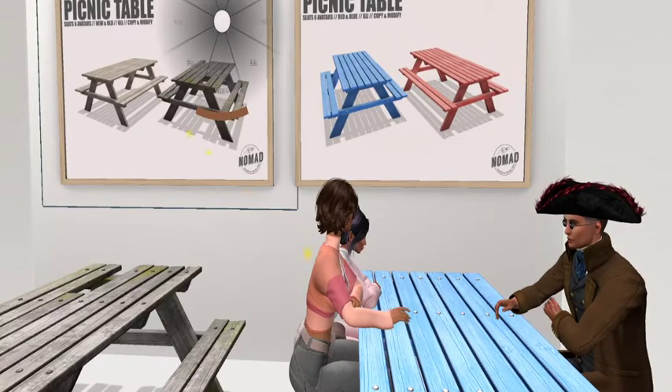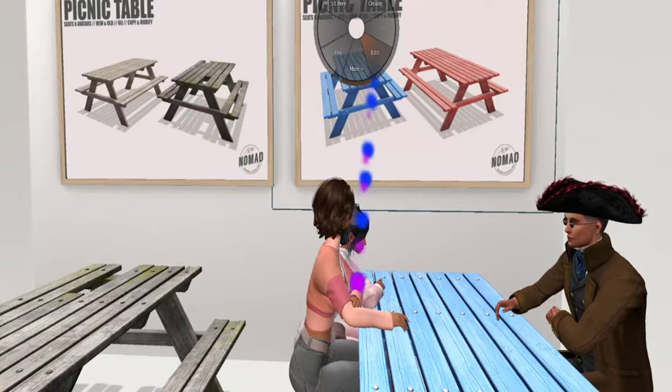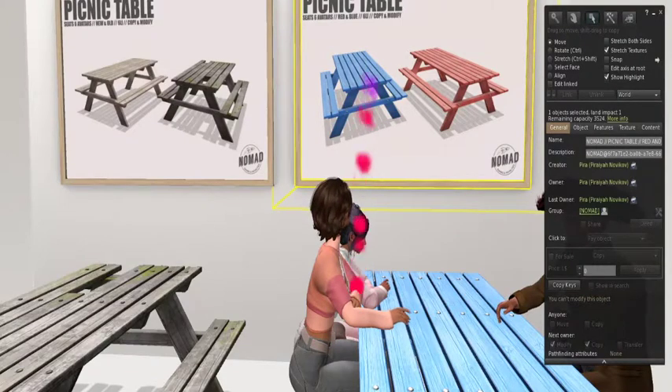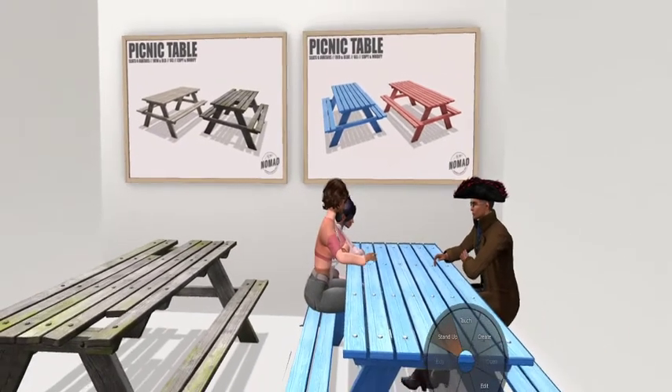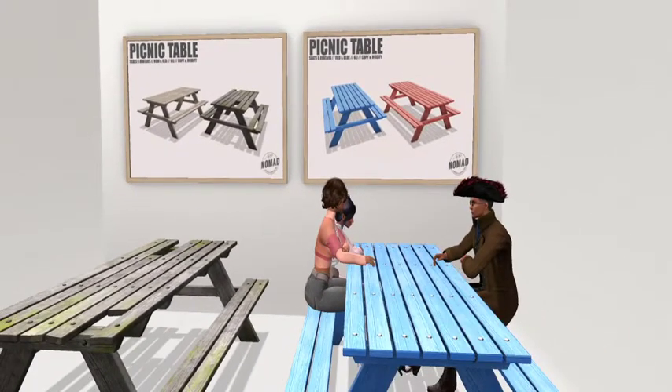Excellent. Good job, Nomad. And we talked about Land Impact, right? Which is six — only six. That's good, and it seats six. It's seat six, so that's excellent. All right, guys, off to the next shop. Boom.